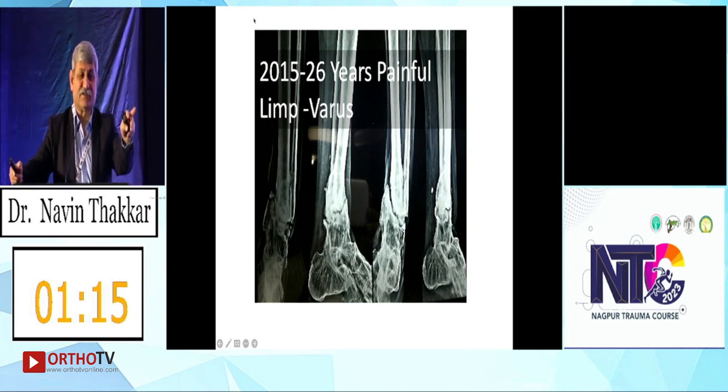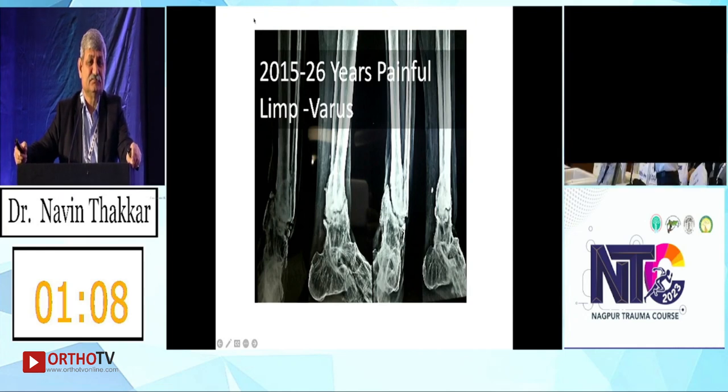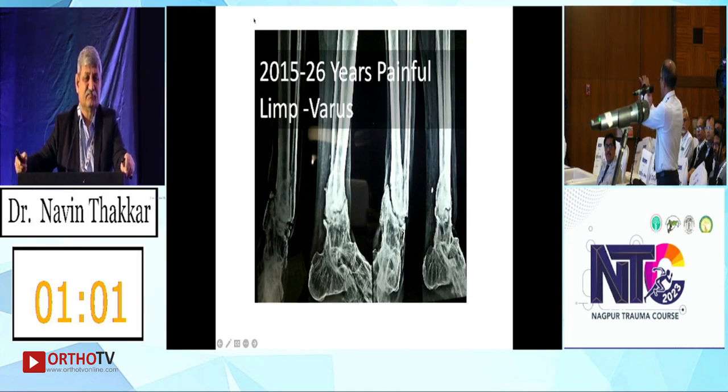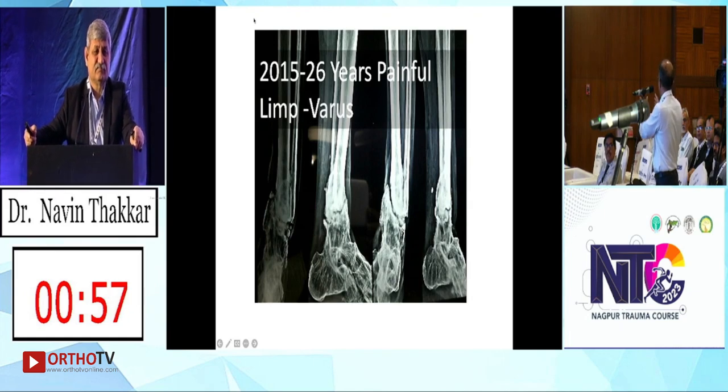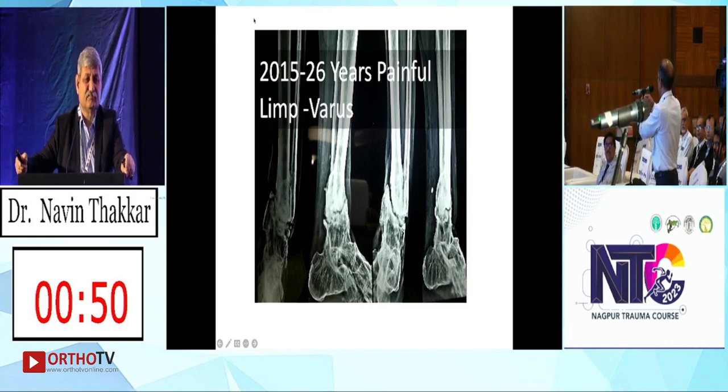To test joint position sense, hold the great toe from the sides — not from the plantar surface — and don't touch other toes. Just move the great toe. It is very impressive to test in front of relatives too. The upper extremity is fine, but when you go to the great toe the patient is guessing unless you touch other toes. Very easy way to assess proprioception.